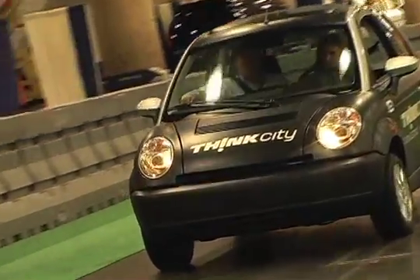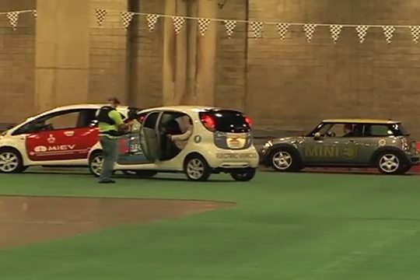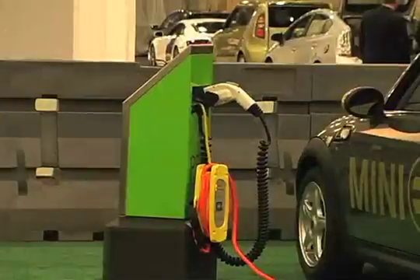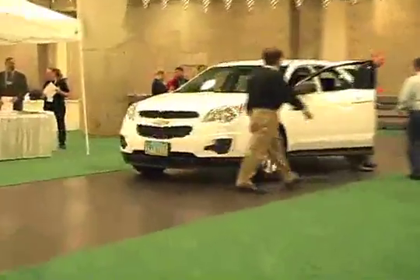There's a huge slot car track in the basement of the Jacob Javits Convention Center. Most folks think of electric vehicles as small insect-like critters like the ThinkCity, Mini-E, and Mitsubishi iMiEV. Sure they're cute, but could you see yourself driving one? What if you could drive a fully electric-powered spacious crossover like the Chevy Equinox?